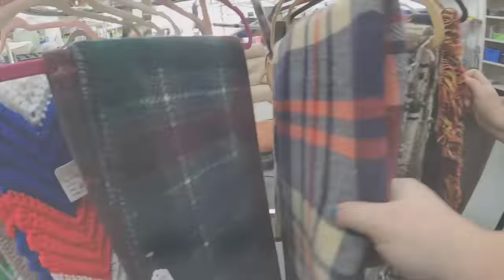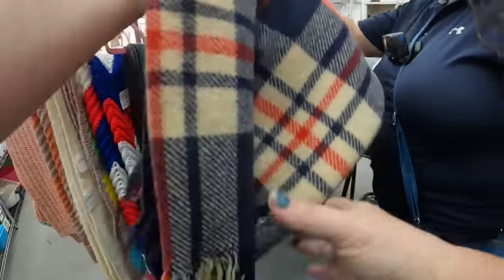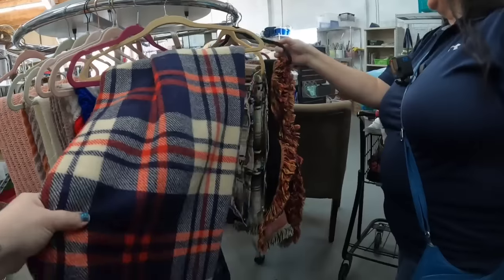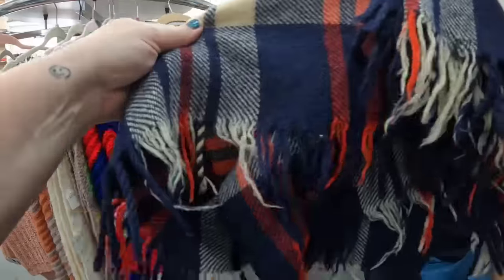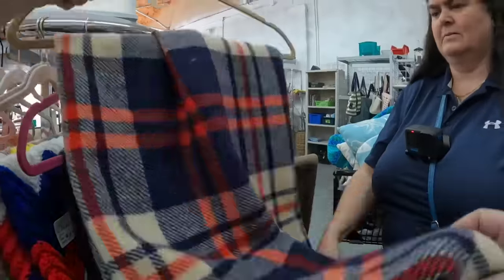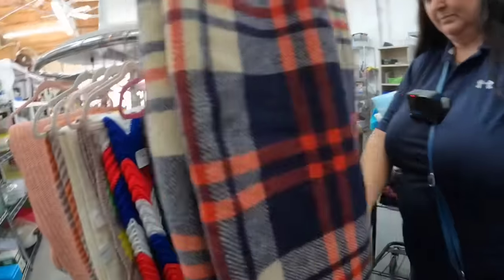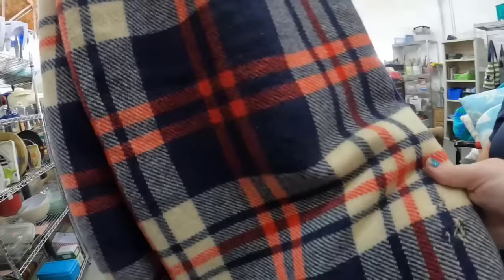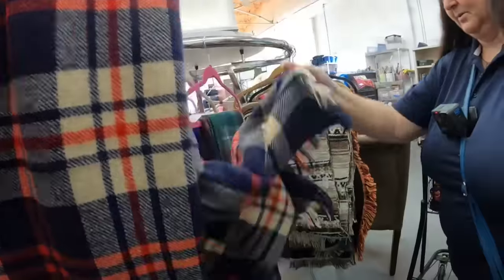I knew right away this was wool - look at this, all wool, definitely a vintage tag. It doesn't have a price but I think I'm going to take a chance. Marcia's showing me it does have a hole, but I think this will still sell. It's a smaller hole - we'll just point it out in our listing.